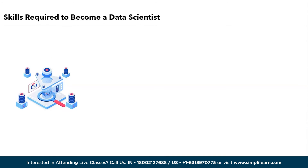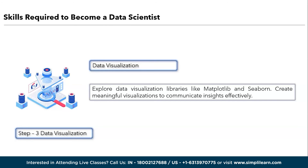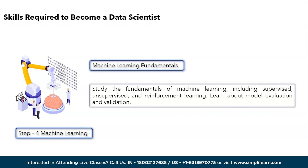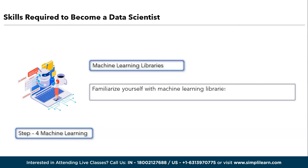The third step is data visualization. Explore data visualization libraries like Matplotlib and Seaborn. Create meaningful visualizations to communicate insights effectively. The fourth step is machine learning. Study the fundamentals of machine learning, including supervised, unsupervised, and reinforcement learning. Learn about model evaluation and validation. Next, familiarize yourself with machine learning libraries such as scikit-learn and TensorFlow. Implement various algorithms and models.